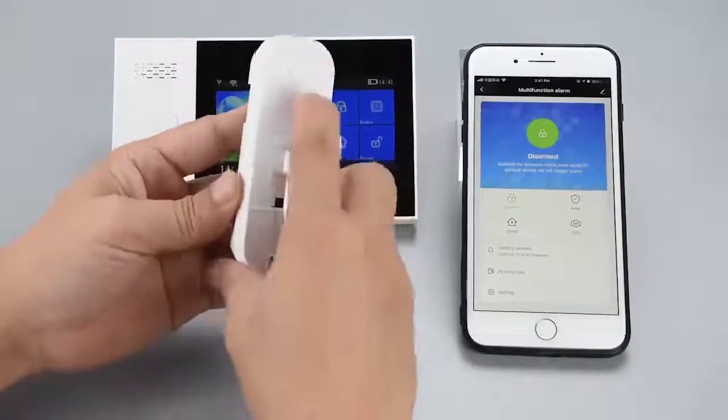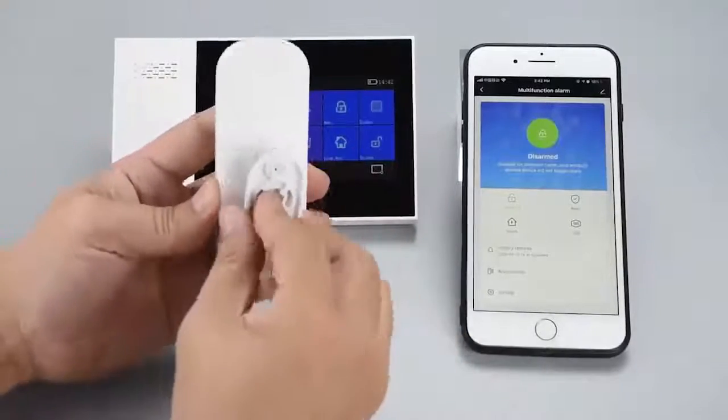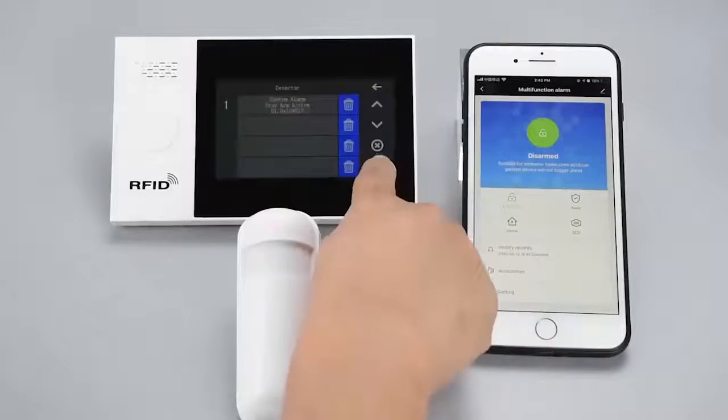It's easy to install — install in the corner of the room or on a flat wall. Motion detector: under the deployment state, if movement is detected in the home, it will trigger an alarm.